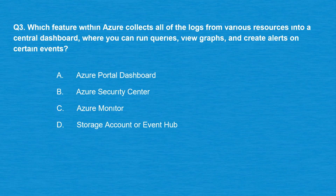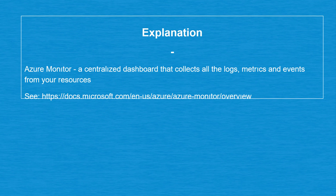Option D: Storage Account or Event Hub. The correct answer is option C: Azure Monitor — a centralized dashboard that collects all the logs, metrics, and events from your resources.